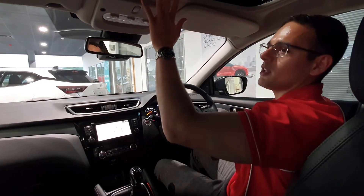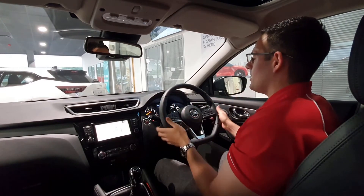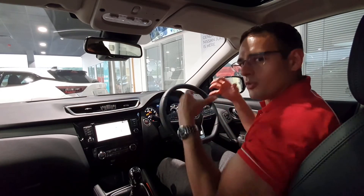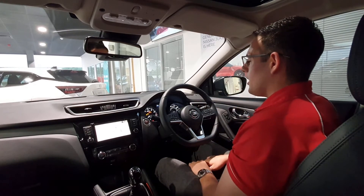The other thing to mention about the Qashqai Tekna is that it comes with a panoramic glass roof as standard, which floods the cabin with light. You can close it to cool things down, but it creates this huge open space so you don't feel claustrophobic inside, which is really nice.